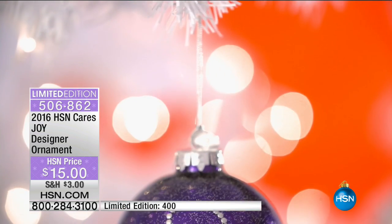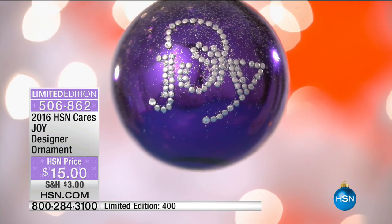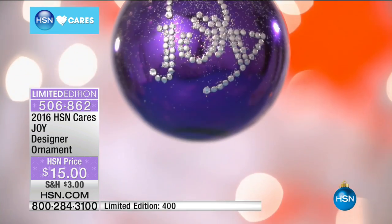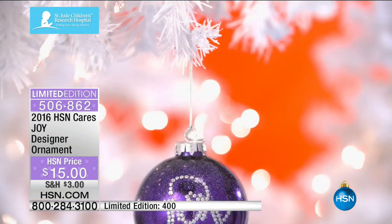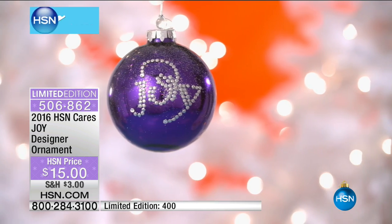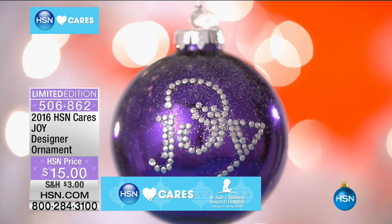As part of our HSN Cares, this is a special collection we do every year - these are the ornaments. Joy, here is your beautiful ornament. I have been collecting these every year - this is gorgeous, glistening purple. Joy in the holiday season - and we know that Saint Jude's Children's Hospital receives all the money. That hospital for children - you're doing such a good thing, and you're getting a beautiful limited edition ornament.